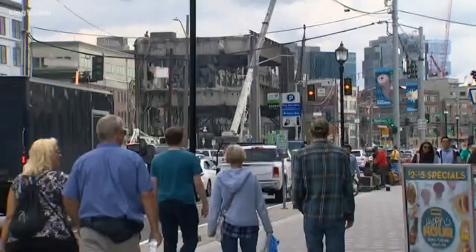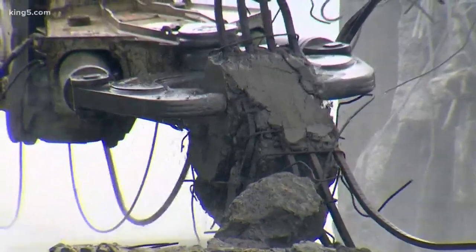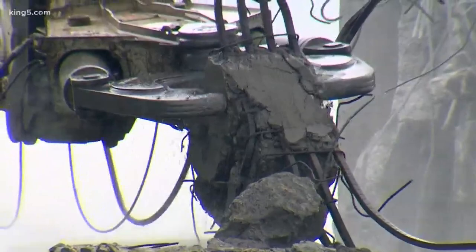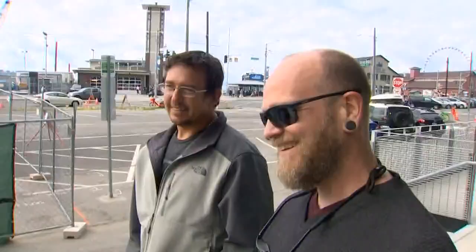With just days left of summer, the greatest show of tourist season is winding down. It's been more than seven months worth of destruction. And now this is all that's left of the Alaskan Way viaduct on the waterfront.